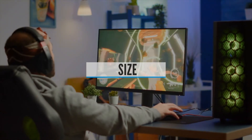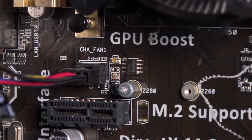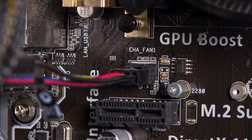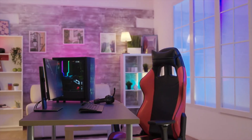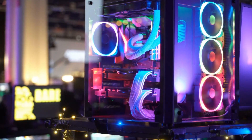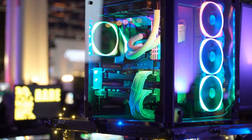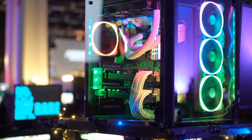Size: Before anything else, you should decide what size case you need. There are three major case sizes: full tower, mid tower, and mini ITX. The mid tower and full tower cases both fit standard ATX motherboards, but they can also fit smaller micro ATX motherboards. Full tower cases are massive, and recommended if you plan on loading up your rig with extensive water cooling, three- and four-way graphics card setups, or lots of storage. Mini ITX cases are built for the diminutive mini ITX motherboards.